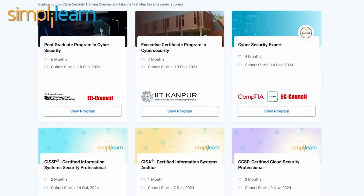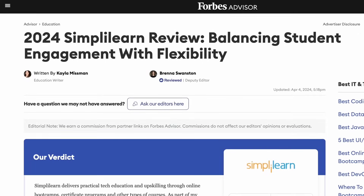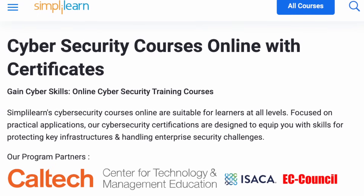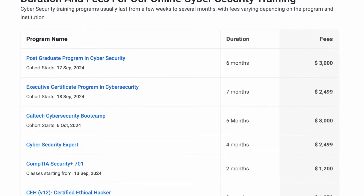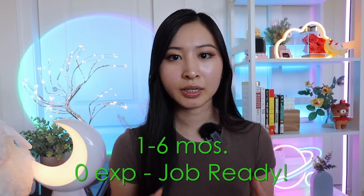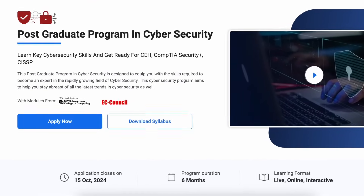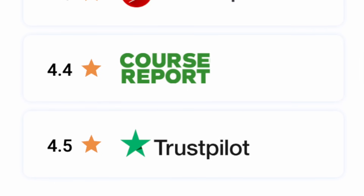Another resource I want to share is SimplyLearn. SimplyLearn has great bootcamps and certifications in cybersecurity, and they were recently reviewed and recommended by Forbes. SimplyLearn creates online cybersecurity courses with program partners including Caltech, the MIT Schwarzman College of Computing, CompTIA, and the CISSP. These range from one-month to six-month programs that take you from no experience to job-ready, with an exact roadmap of courses, certifications, trainings, and projects.